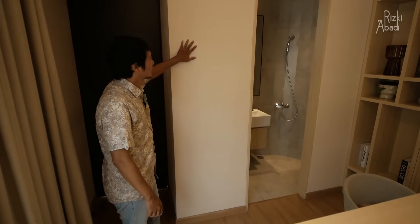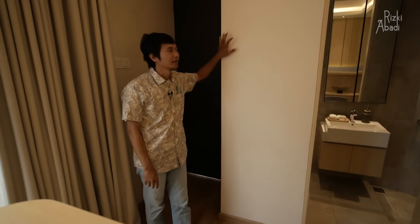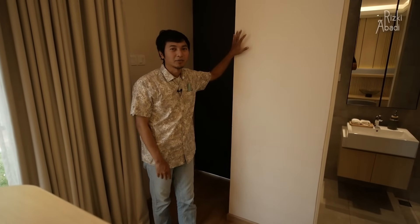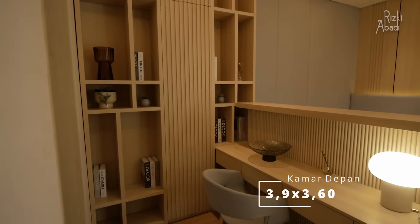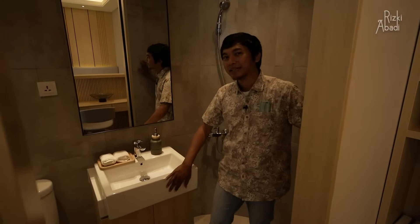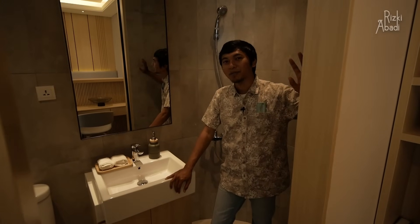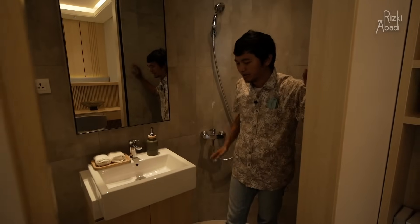Di sini ada wallpaper. Wallpaper ini tidak include dalam paket penjualan, kecuali mungkin kalian request dengan penambahan biaya. Luas kamar ini memiliki lebar 3,9 hampir 4 meter, sedangkan panjangnya ke belakang 3,60 meter. Private bedroom-nya keren, luasannya fungsional, tepat, dan tidak berlebihan. Ornamennya bagus dengan warna-warna natural di dinding dan juga di bagian lantainya.